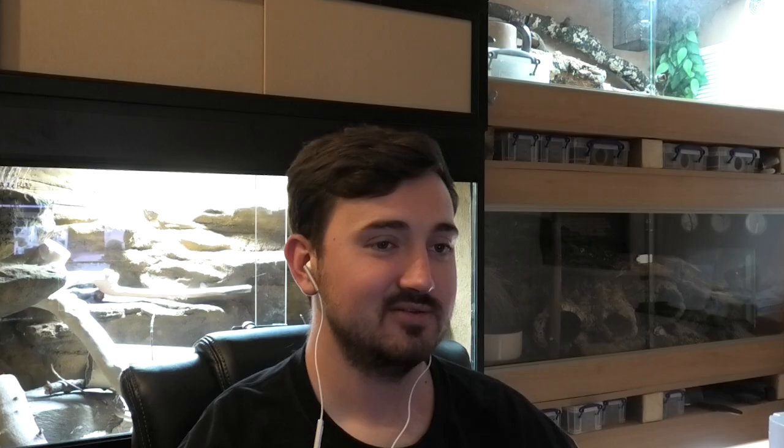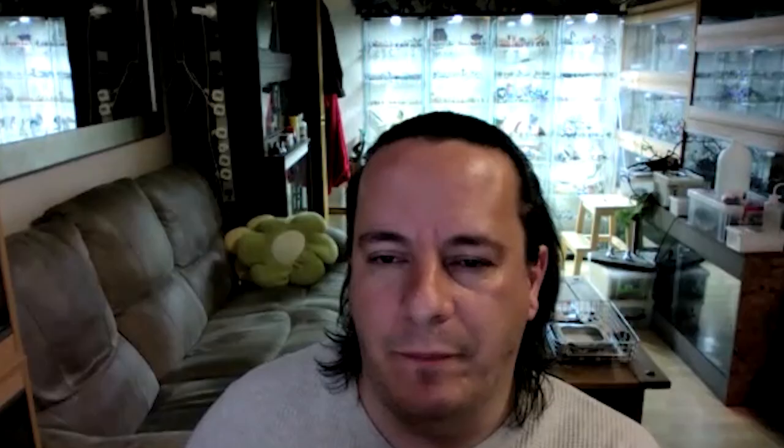Let's talk about enclosure size for this genus. Assuming you're getting the more common species — Sibilans or Shokari — these are not huge snakes. Shokari has the largest recorded maximum size at 1.49 metres. They don't normally get more than about 1 to 1.2 metres. They are active animals, so minimum size you're looking at at least four feet for an adult. With the new FBH guidelines, the enclosure should be 1.2 times the length of the snake.